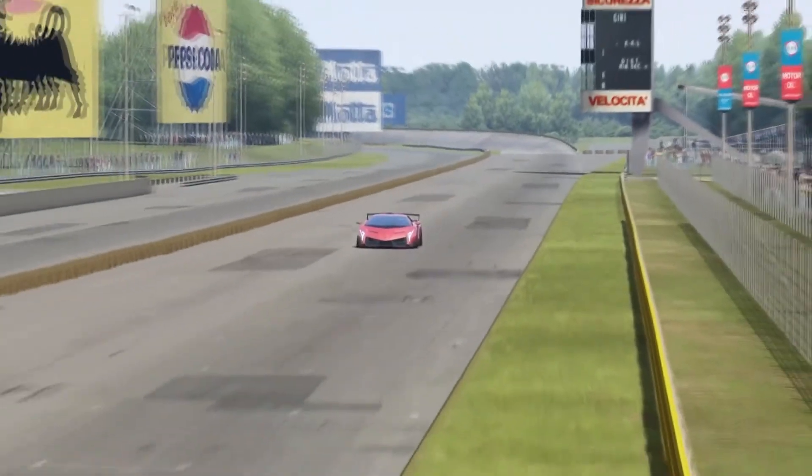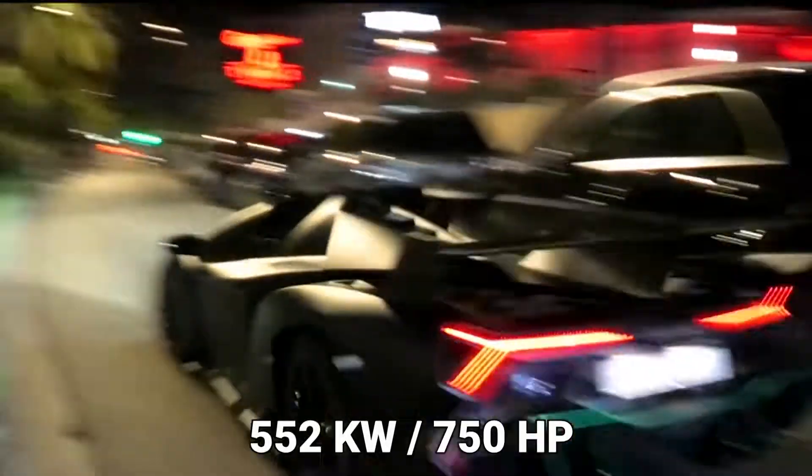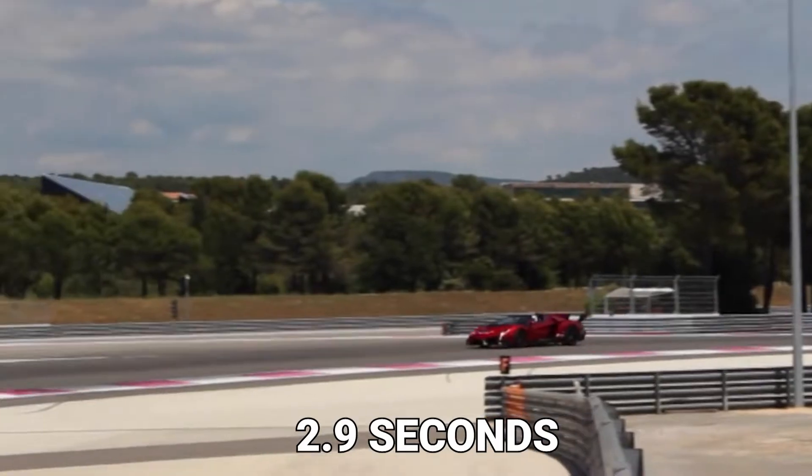The Veneno Roadster has a top speed of 355 kilometers per hour and with a maximum output of 552 kilowatts, 750 horsepower, it accelerates from 0 to 100 kilometers in just 2.9 seconds.